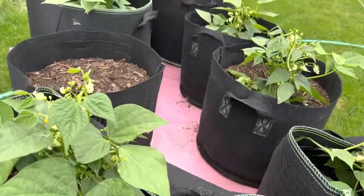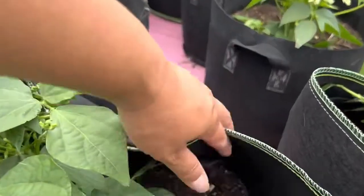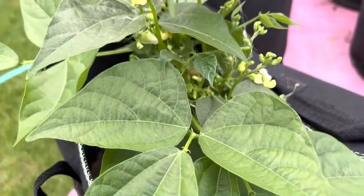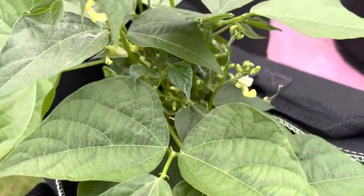My green beans — my green beans recovering from rabbits also. Hopefully I can still harvest some.